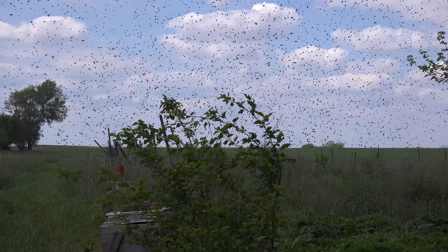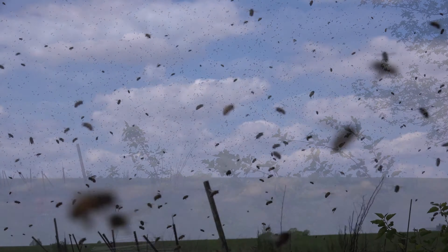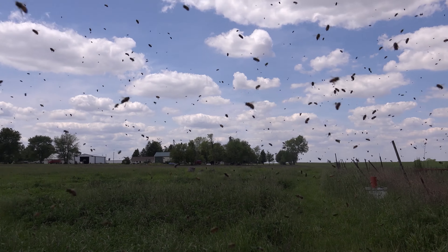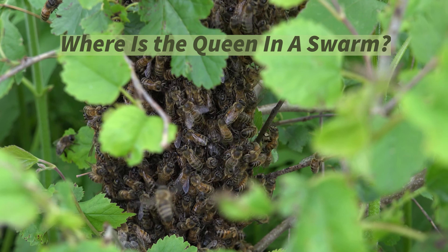Have you ever seen a swarm of honeybees? Many folks believe that the queen is leading the swarm, with the bees following her wherever she goes and gathering around her wherever she lands. Like a lot of other things that have to do with honeybees, that isn't always the case. So where is the queen in a swarm?